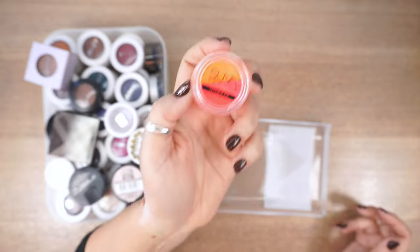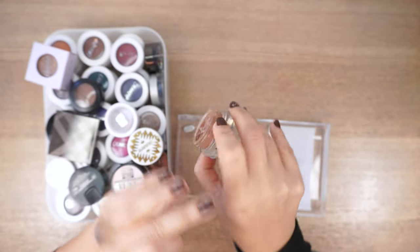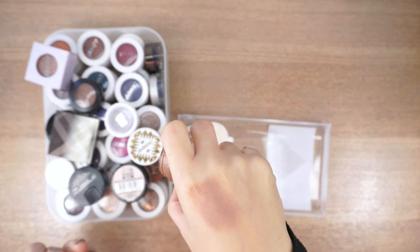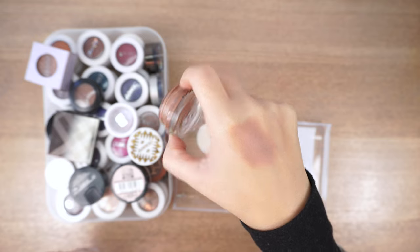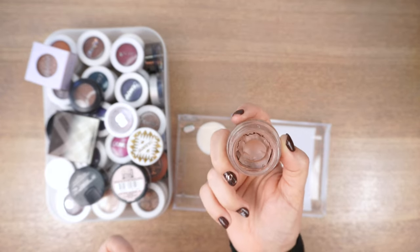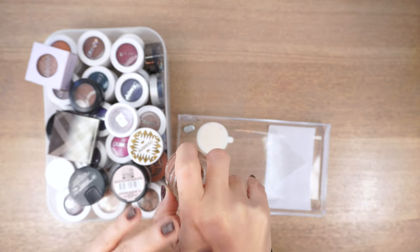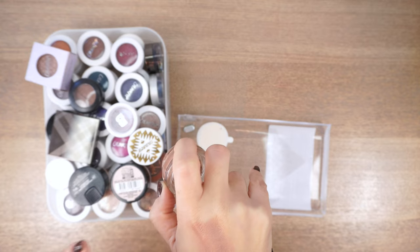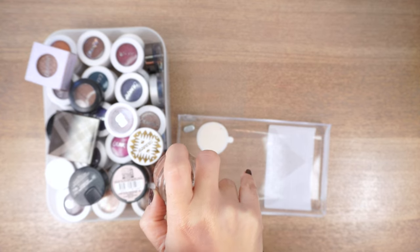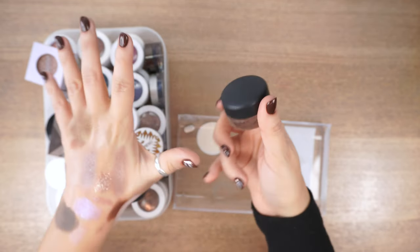This is Mac Groundwork — an iconic product that everybody knows. It's been dug into and starting to dry down, but it still performs pretty well. It doesn't patch up too much when blending, though maybe a little at the edges. I was going to keep it, but I'm going to get rid of it.